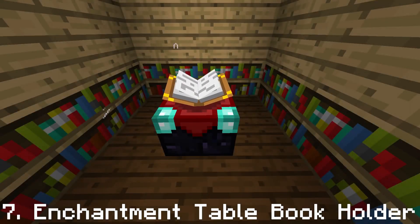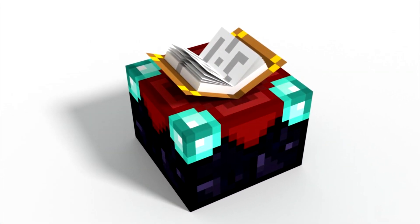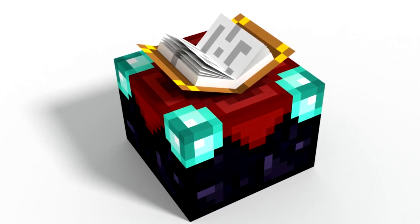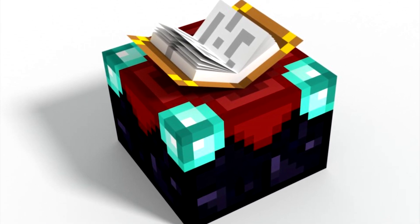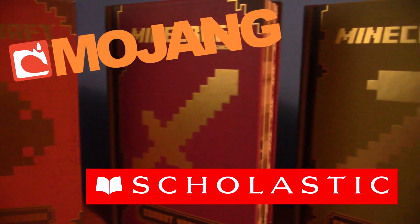Enchantment table book holder. The enchantment table is a really interesting idea, made to give tools and armor specific power-ups and traits. So how about we port it into the real world by making it a book holder made to hold your favorite book? This would definitely go great with the four Minecraft handbooks Mojang and Scholastic released — it's like they're a perfect match.